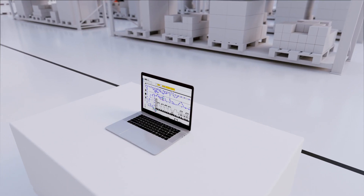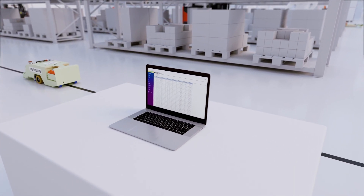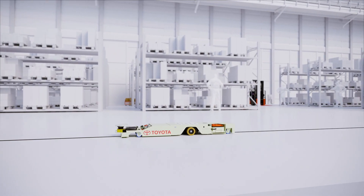Or, make changes using custom navigation software that seamlessly integrates with your existing warehouse management system.